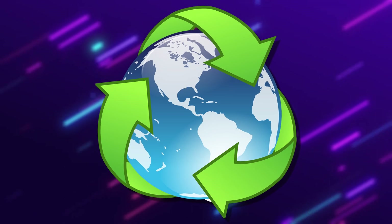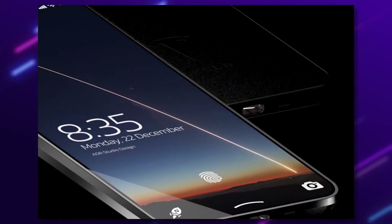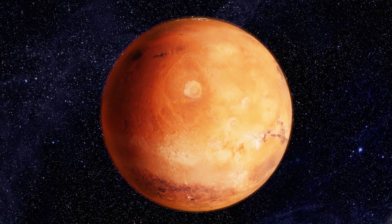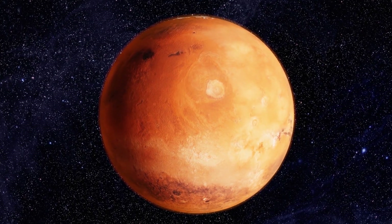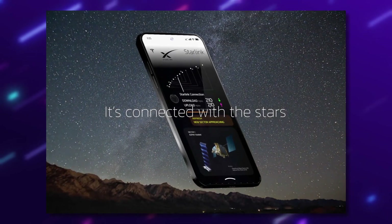It will also be possible to mine Marscoin cryptocurrency directly from a smartphone on this device. Users will be able to use the phone on Mars while the phone also works as a crypto wallet. Musk is clear on having a cryptocurrency for off-planet living, as paper money would be hard to use there. Releasing Marscoin with the Tesla phone early on seems like a good way to get it ready with improvements when the time comes for it to be used on Mars.